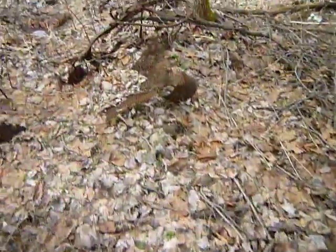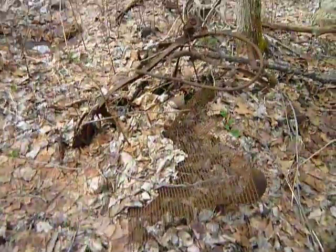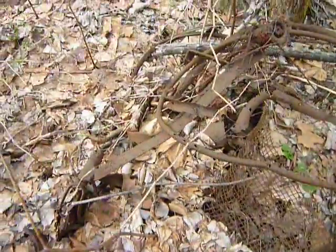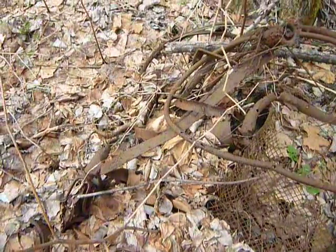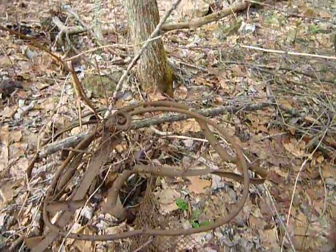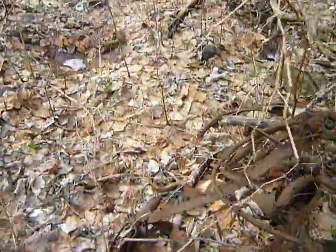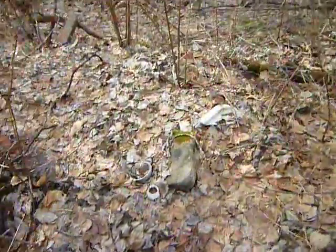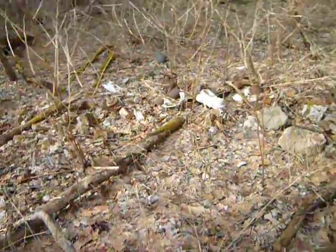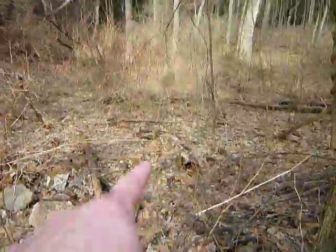This is just junk. Another wheelchair, I believe — yep, these are old. I think that other thing I thought was a bike was actually part of a wheelchair too. Lots of sinks and stuff. I think there's another wheelchair over there.